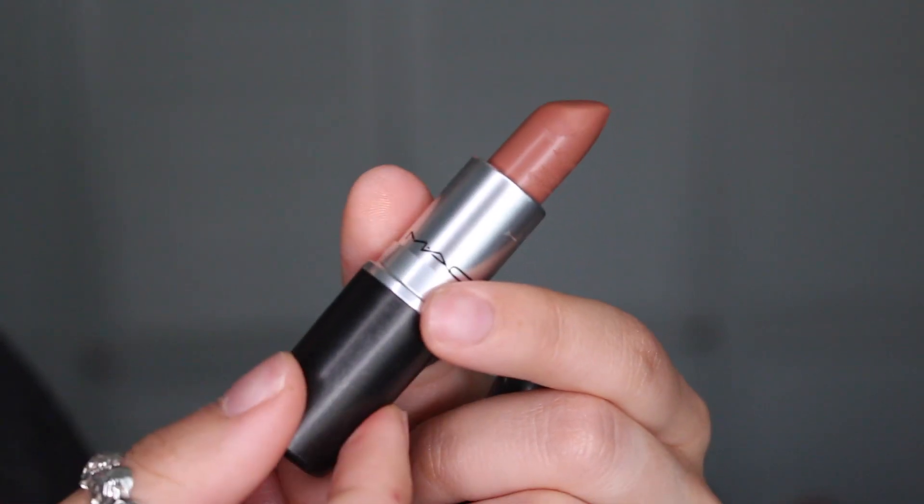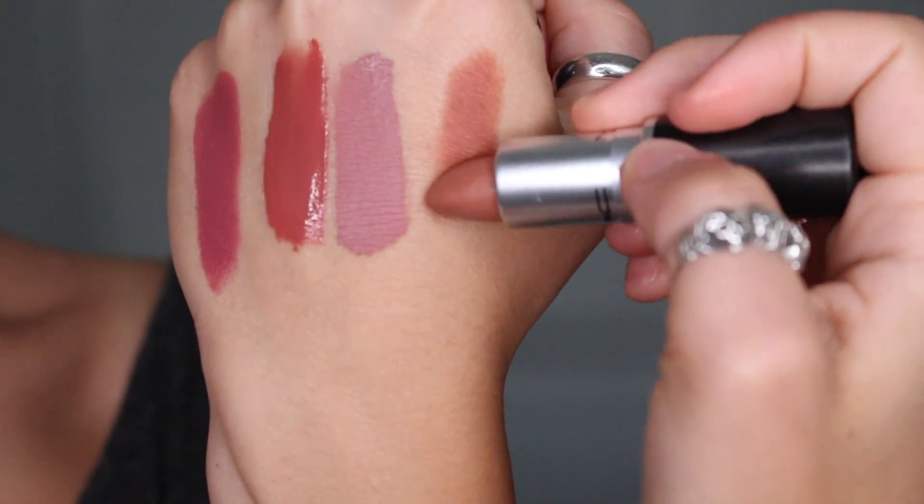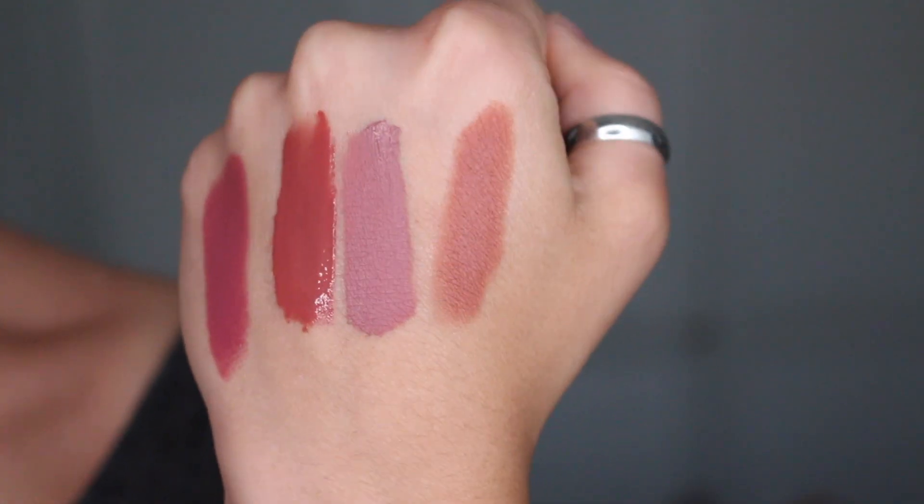The last lip product I've been loving is super recent — MAC sent me a package with a collab collection they did with Taraji P. Henson, the actress from Empire. They sent two powders and a lipstick, and this lipstick is the most beautiful nude lipstick I have ever seen. It's called Strip Me Down, in a matte finish. It has a neutral, warmer tone — not too pinky — and it complements me so well. It comes out sometime in September, so be on the lookout!